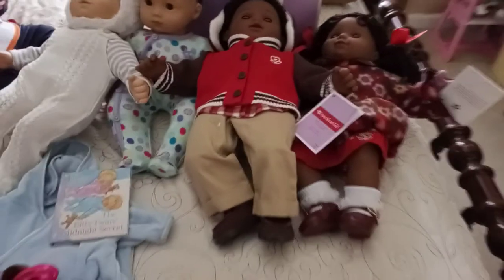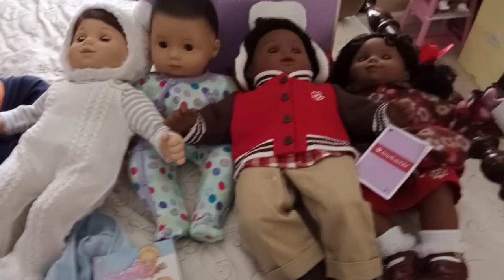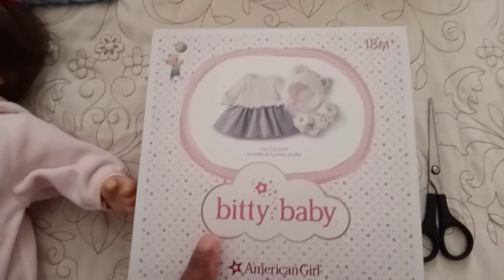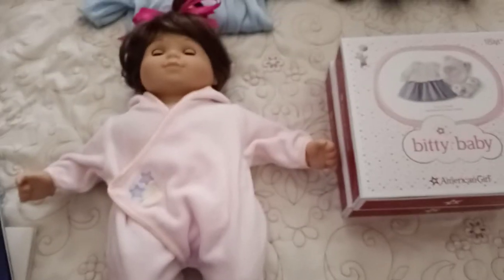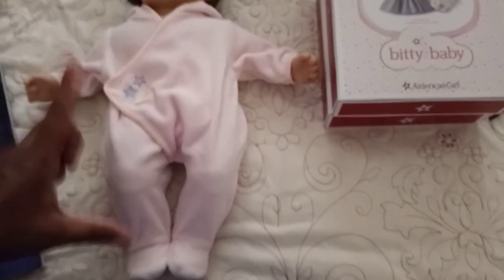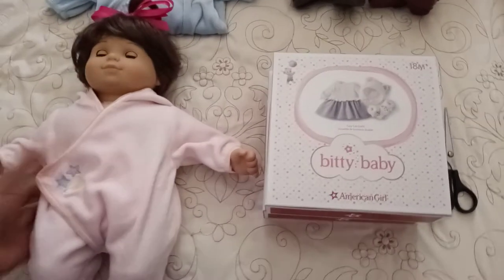But if you still have the retired Biddy twins and you're disillusioned with the fact that they're not making them anymore, therefore they're not making their outfits anymore for the boy and the girl doll, you can go ahead and get some of these outfits. The first one I did was for the boy. Now it's Jacinda's turn to model the Cozy Cub outfit for the girl. She's in her original Biddy Twin sleeper, and I'm going to take her out so you guys can see the dimensions of the doll.